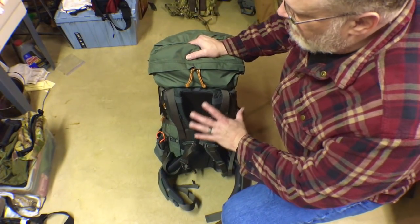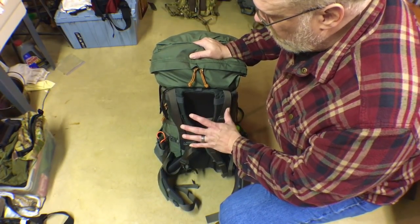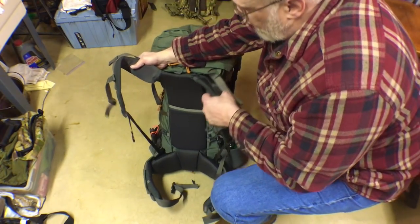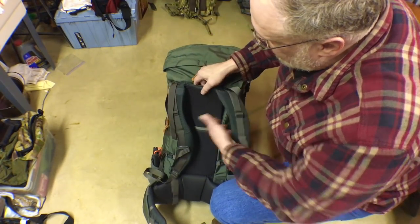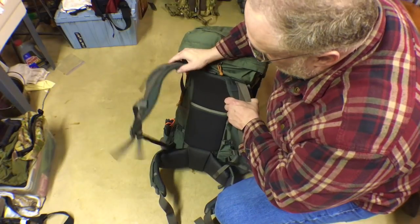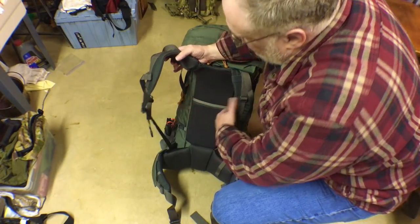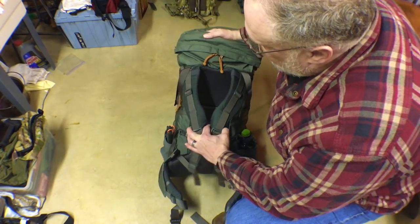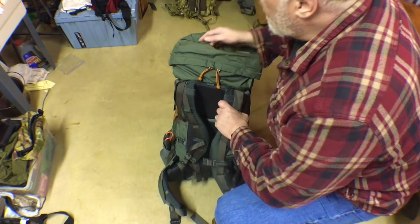One thing that sets this pack apart from other packs is the harness system — it's an incredible harness system and very comfortable. I believe they call this the Futura harness system. You have an adjustable panel with a stiffener in it that goes up and down to fit your torso length. You can tell just by how this thing is ergonomically cut that it's very comfortable. The shoulder straps have a nice S-pattern to them, they fit your shoulders perfectly, they don't dig in, and they're not overly or underly padded.